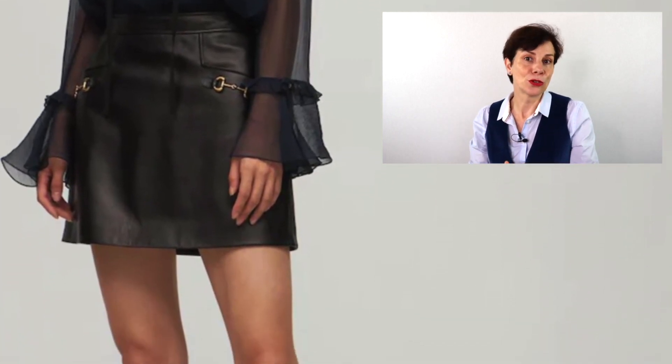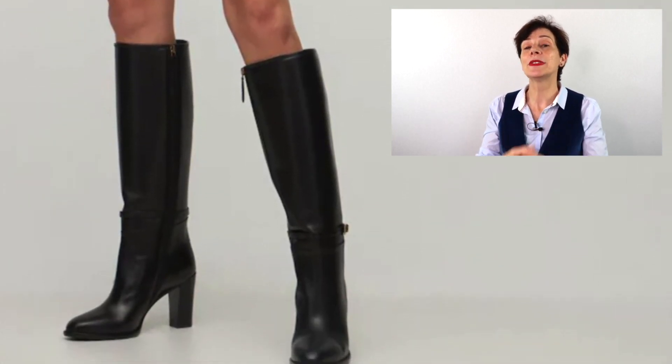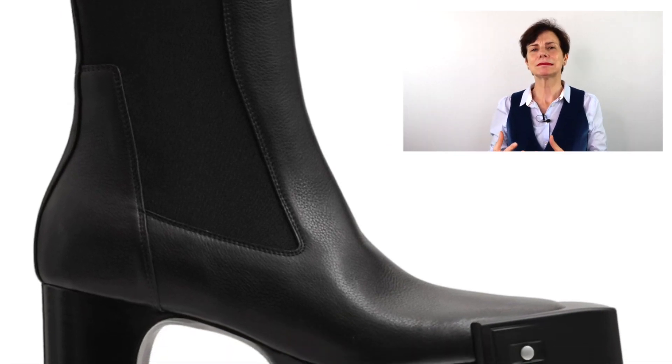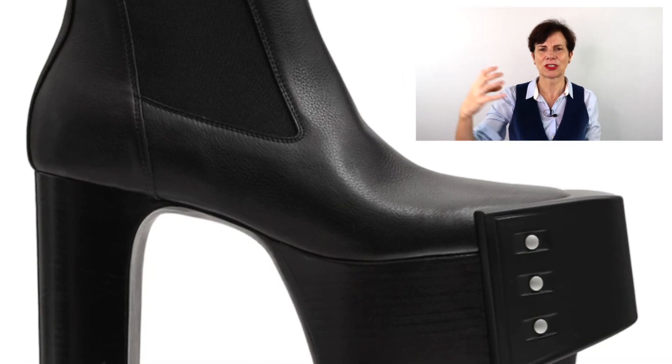Moving on to the best and worst boots. The best boots are from Gucci — well built, they elongate your legs and give you a slimline look below the knee. Make the investment and you'll keep them for years. Gucci, very much a hero. Now the worst boots are from Rick Owens — they remind me of a horror movie, with a really big platform and something strange attached to the front. Definitely a no.